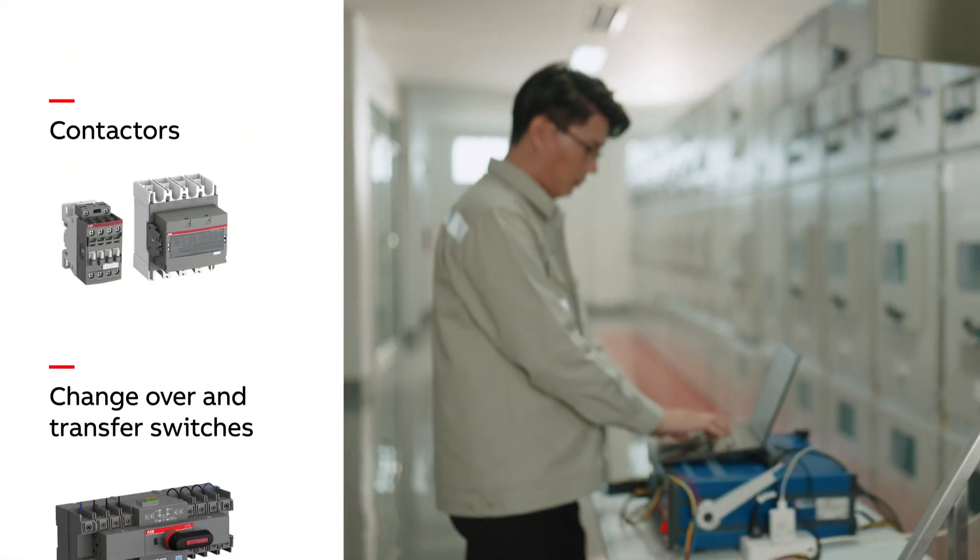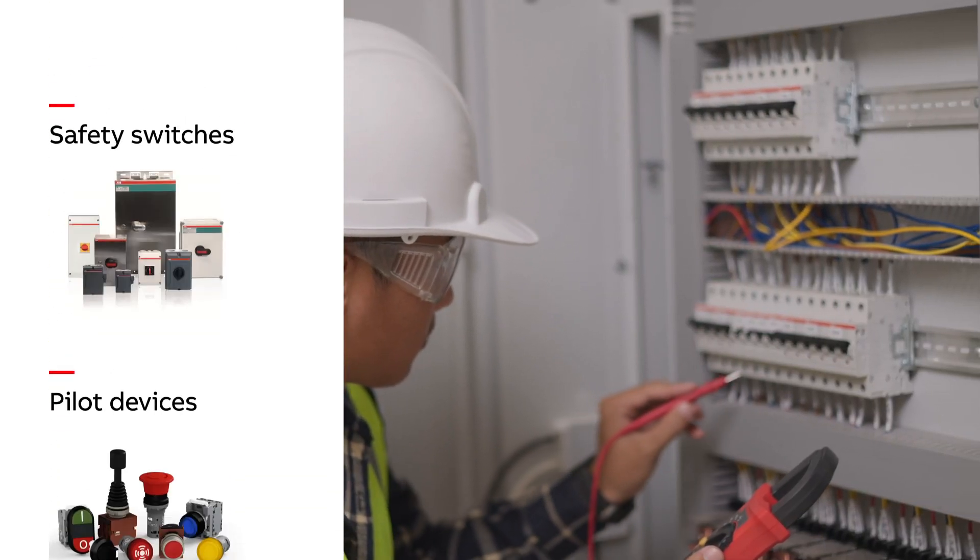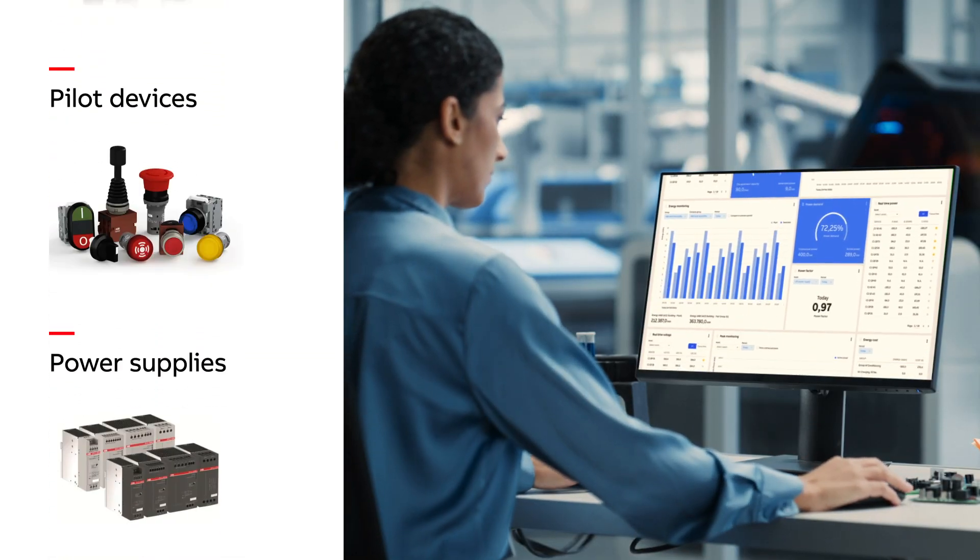ABB's low-voltage components provide a comprehensive portfolio, delivering reliability, efficiency, and digital solutions.